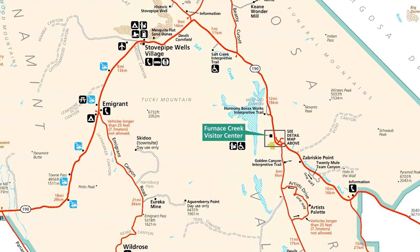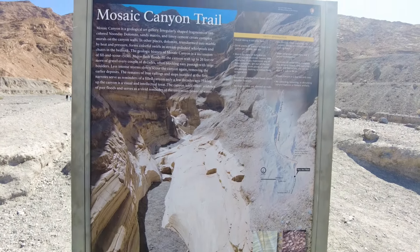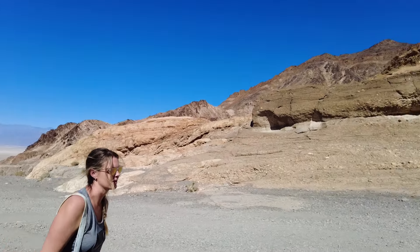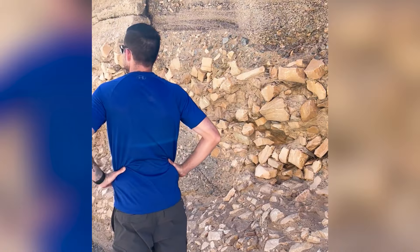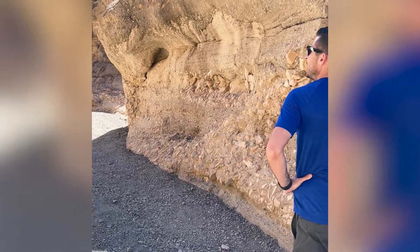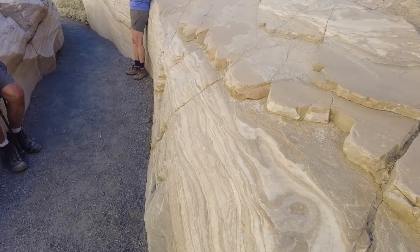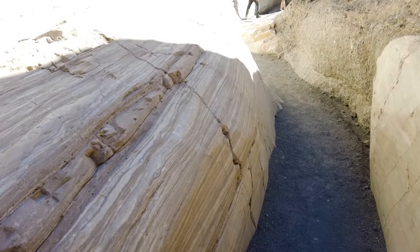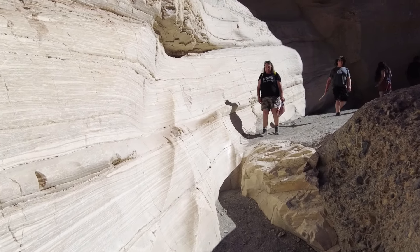So we hopped in the car and drove about 30 miles over to Mosaic Canyon Trail. This was another trail at the end of a very long, bumpy gravel road. We walked a short distance to the narrowest part of the trail where you can see the smooth rock walls of the canyon, and then turned around and headed back to the car. The trail goes up for about a mile, but then it widens out — the narrowest part is definitely the best part.